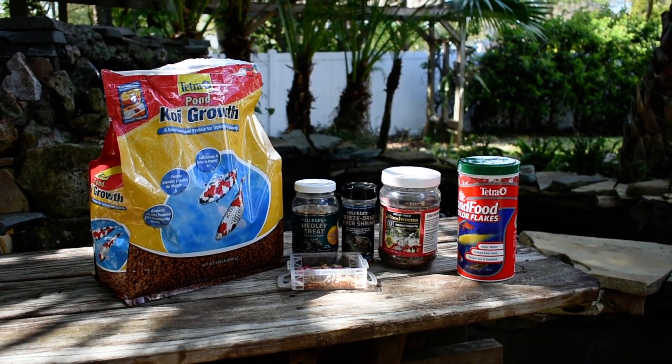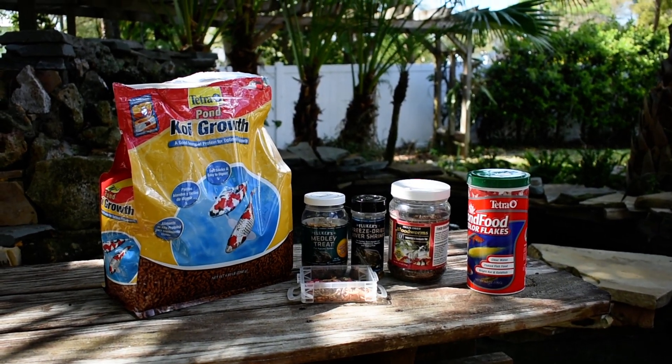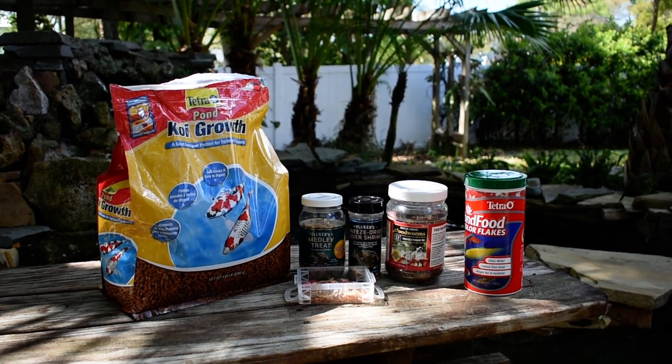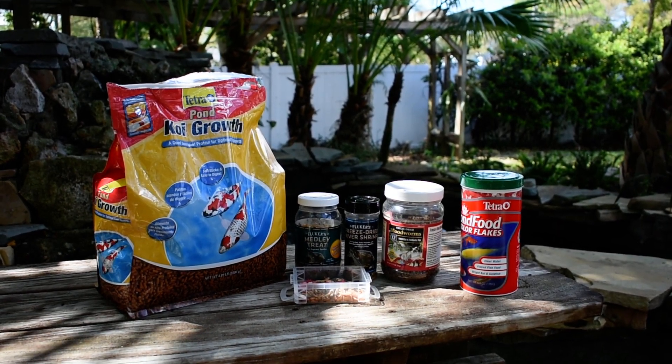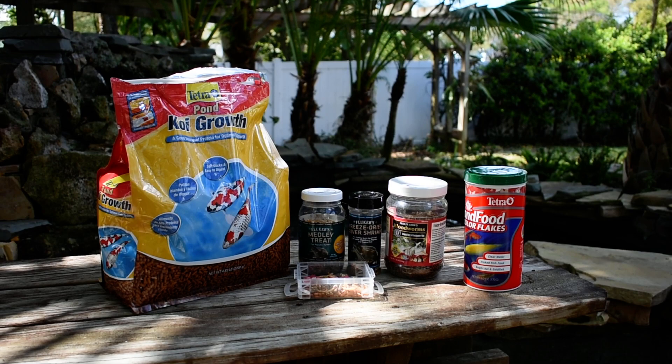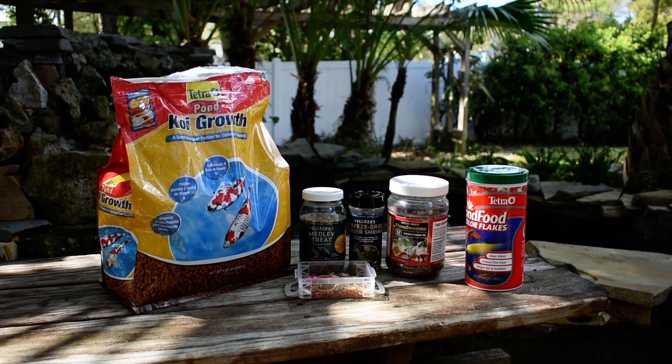Normally you give the Medley Treat to turtles and that kind of aquarium animals. However, because my fish love freeze-dried shrimp, I went ahead and added in the Medley Treat for some extra fat to help them gain weight.